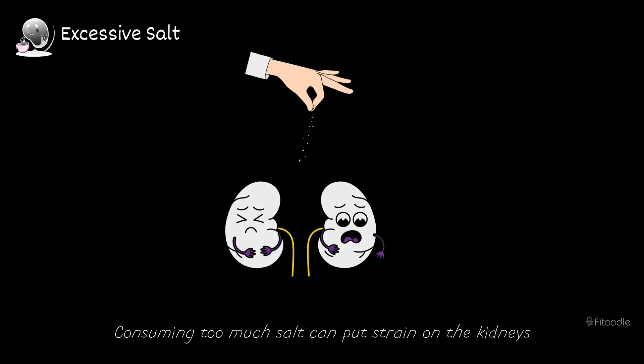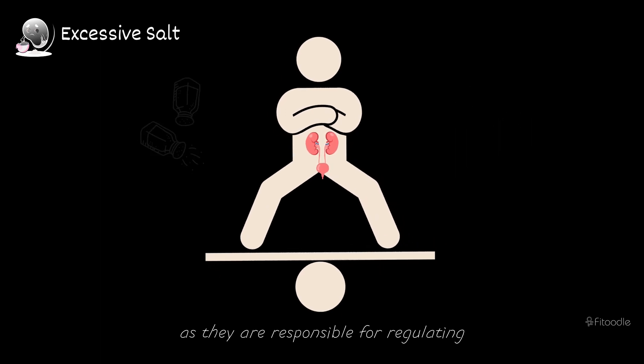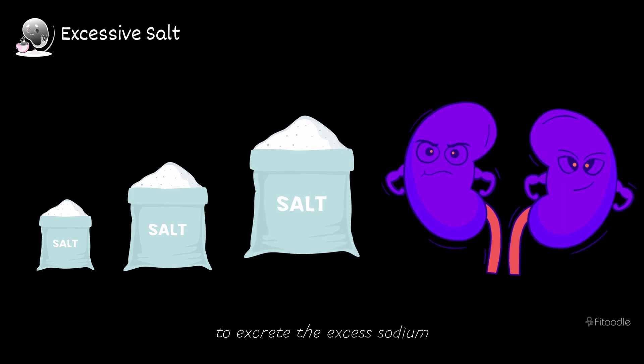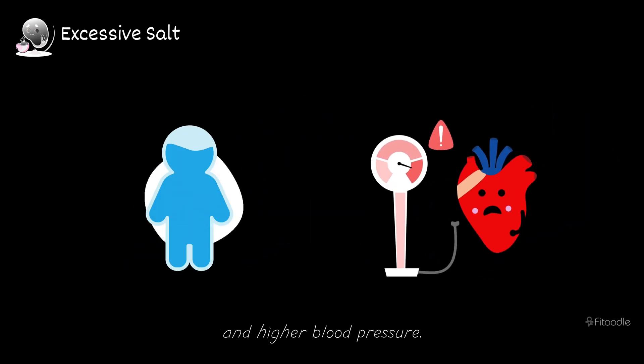Excessive salt. Consuming too much salt can put strain on the kidneys, as they are responsible for regulating the body's sodium balance. When salt intake is high, the kidneys must work harder to excrete the excess sodium, leading to increased fluid retention and higher blood pressure.